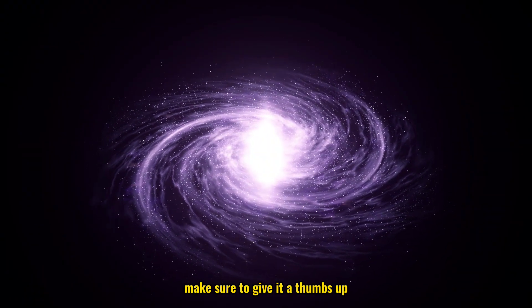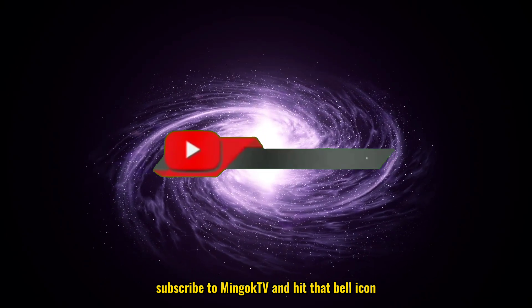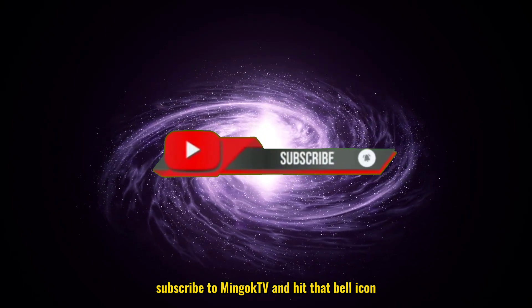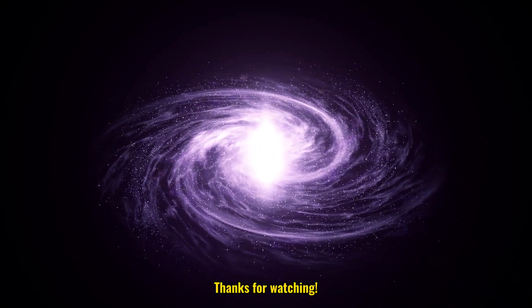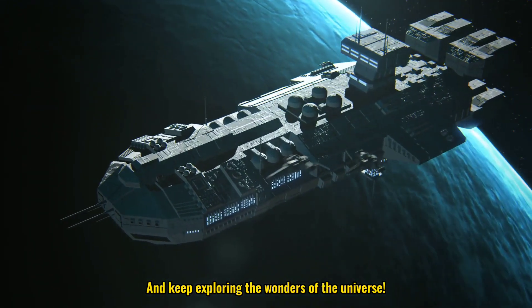If you enjoyed this video, make sure to give it a thumbs up, subscribe to Minguk TV, and hit that bell icon so you don't miss out on more awesome science content. Thanks for watching, and keep exploring the wonders of the universe.